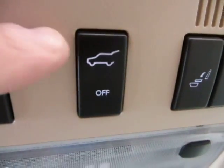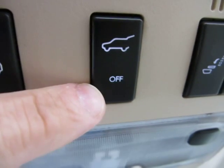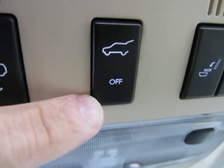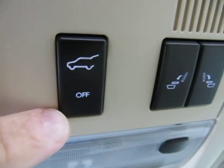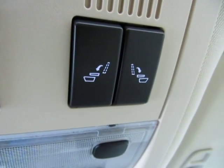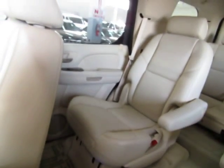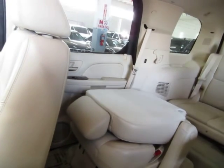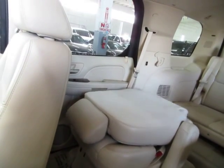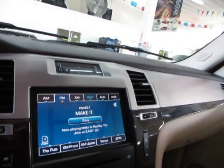This one here is your power tailgate switch. To open and close you press it here, and if you press on the off, you're going to disable it temporarily so it's only going to open manually. This here is for your middle row tumbling seats for your buckets — let me show you how that works. That's to gain nice and easy access to the third row, and both of the middle row buckets have that action.